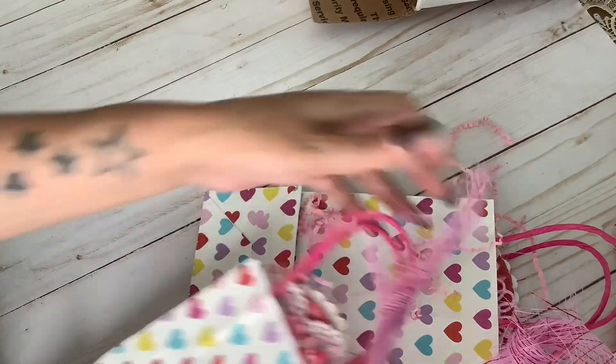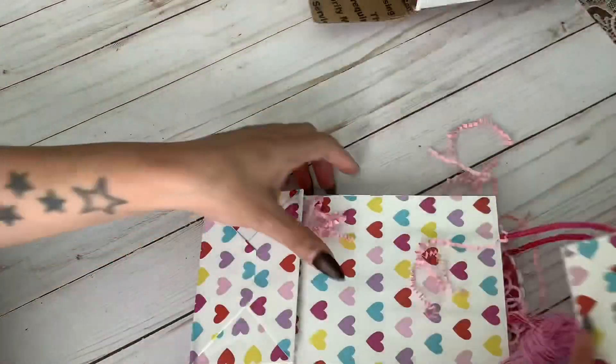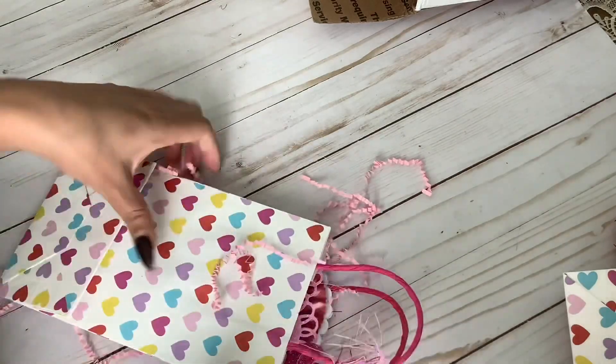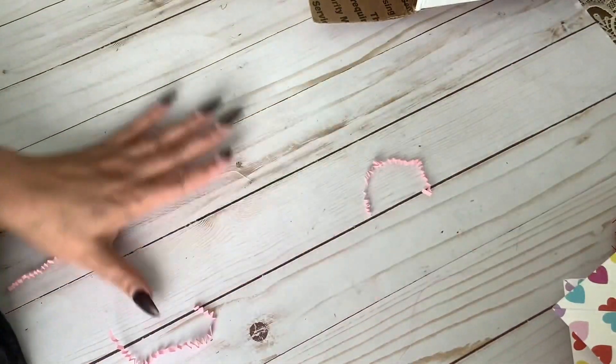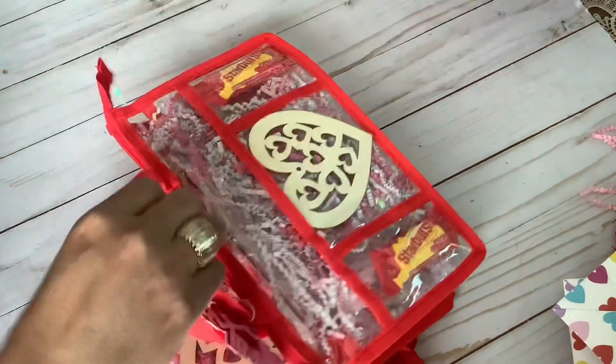Let me show you how she had these packaged — so cute! I think this is the Dollar Tree ribbon. Such cute little bags. Thank you, Elisa! This is her first time participating in one of my group swaps, so thank you so much. And next is Brooke.